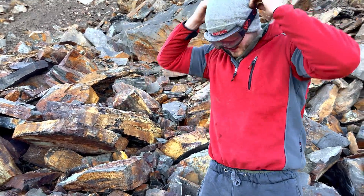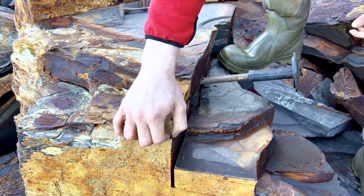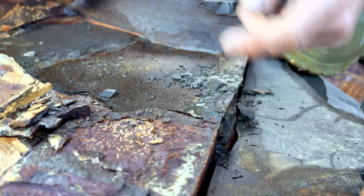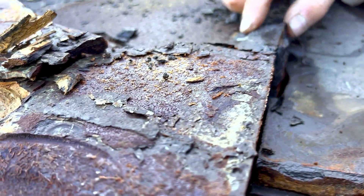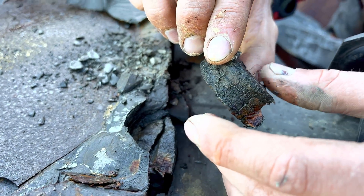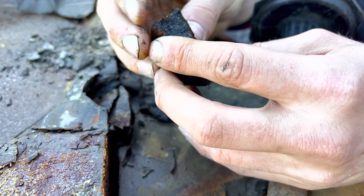We spotted half an ichthyosaur vertebra so let's chip it out - safety glasses on. The vert looks like it's loose. Let's peel up this little piece. It doesn't look like there's anything in this piece here so we'll just leave this. Looking at this vert here, this piece is loose - let's take it out. It's a shame that it's just half, obviously it's broken, but it's still a nice find. You don't find much bone - it's still a rare find.